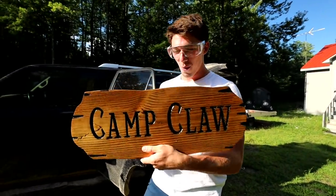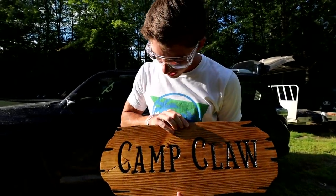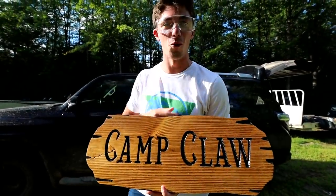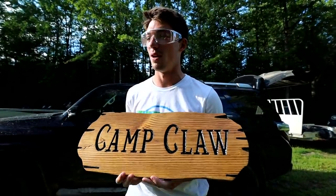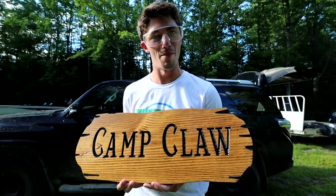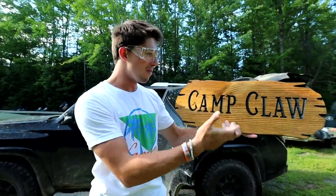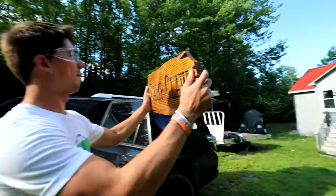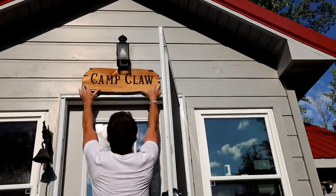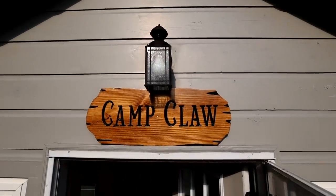Voila! How dope is that? I went on Etsy — you guys know that site, you get a bunch of custom stuff done — and I got someone to make me a Camp Claw sign. I also got a Wienerwood sign. Just thinking about the fact that I asked someone to make a sign that says 'Wiener Woods' is kind of weird. They probably thought, 'What the hell does this kid want this sign for?' But it's for the woods behind my house — Wiener being my dog. Anyway, Camp Claw — how dope is that? I love it, it's so sick. We gotta figure out a way to put this up top there.